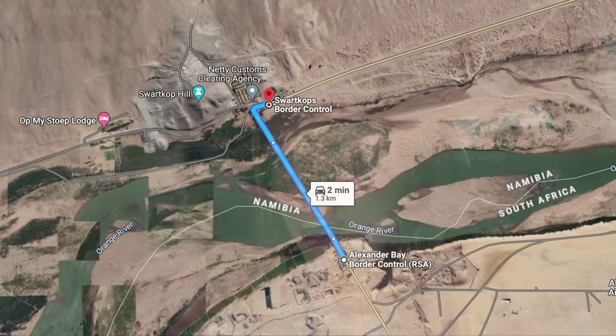We've just been stamped out of South Africa and now we're driving across the bridge over the Orange River going into Namibia immigration. Hopefully it will be as quick and easy as it was in South Africa, but I doubt it — we may be here a little while.